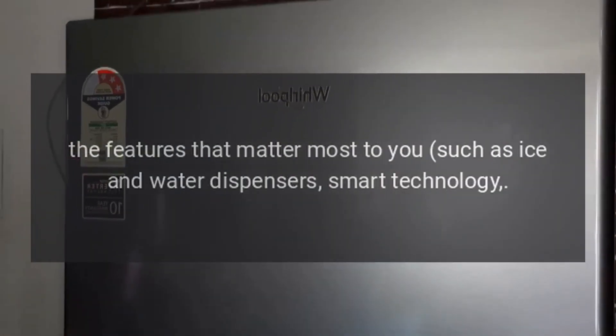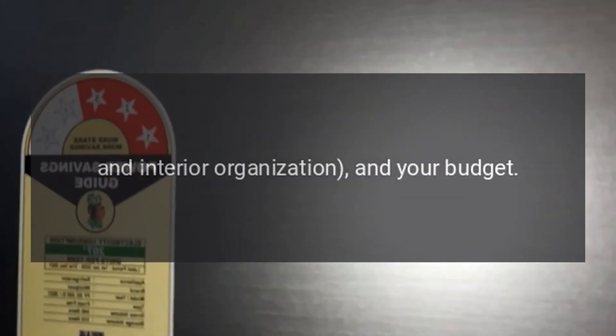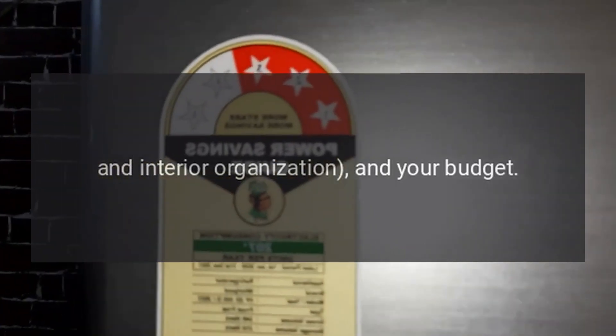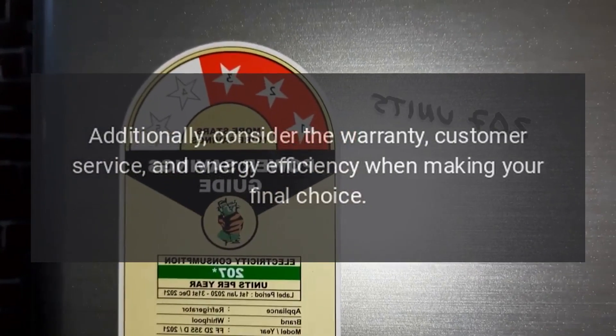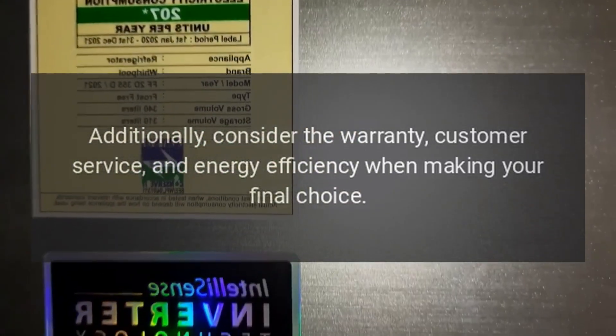When choosing a French door refrigerator, consider the size that fits your kitchen, the features that matter most to you — such as ice and water dispensers, smart technology, and interior organization — and your budget. Additionally, consider the warranty, customer service, and energy efficiency when making your final choice.